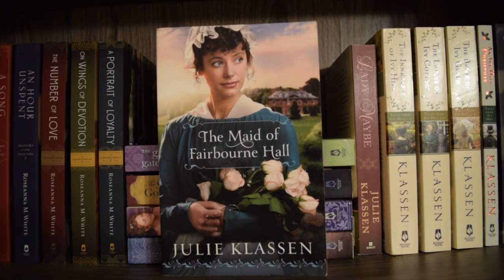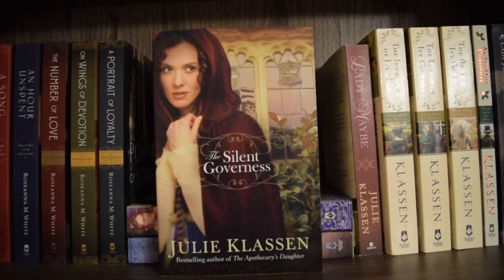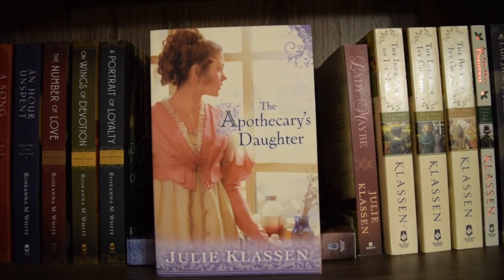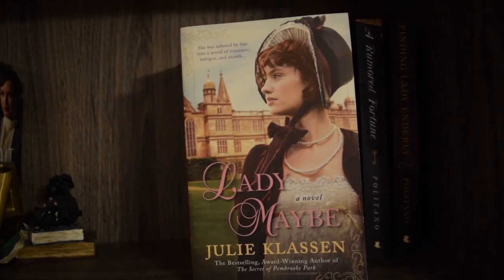Next I have 'The Tutor's Daughter' and I have read this one. Next is 'The Maid of Fairbourne Hall' — I've read this one and I need to do a reread because I really enjoyed it. Next is 'The Girl in the Gatehouse' — I have read this one and should probably reread it. Next is 'The Silent Governess,' which is one of my all-time favorite books — it's on my top five favorites of all time. Next is 'The Apothecary's Daughter' — I have read this one. Then 'Lady of Milkweed Manor,' Julie's debut, which I've also read.